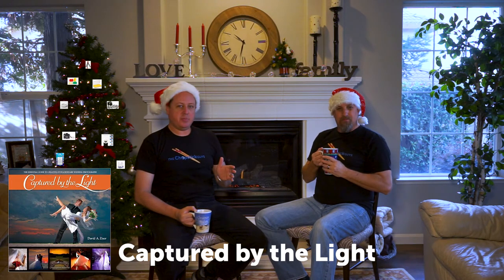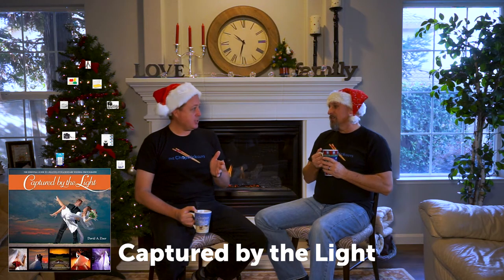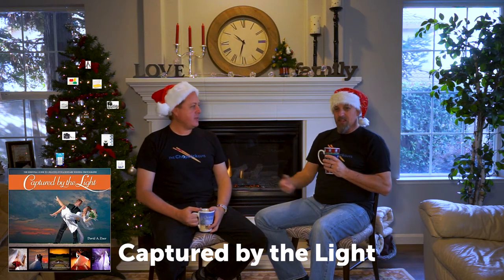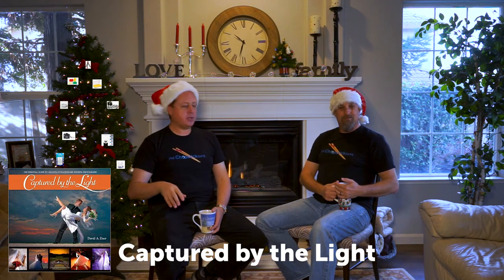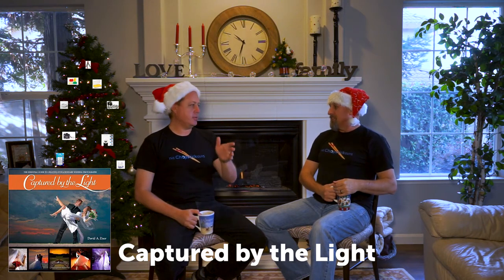Number five is the book 'Captured by the Light' by David Zeiser. This book literally changed my life in photography. Written 15 years ago, it's still the best photography book I've ever read — the first one where I actually understood what to do. Zeiser is a master of wedding portraiture and light, and he explains it in a way anyone can understand. It's $39 new on Amazon, or about $22 used. Spend the $39 — you'll own this book for life.